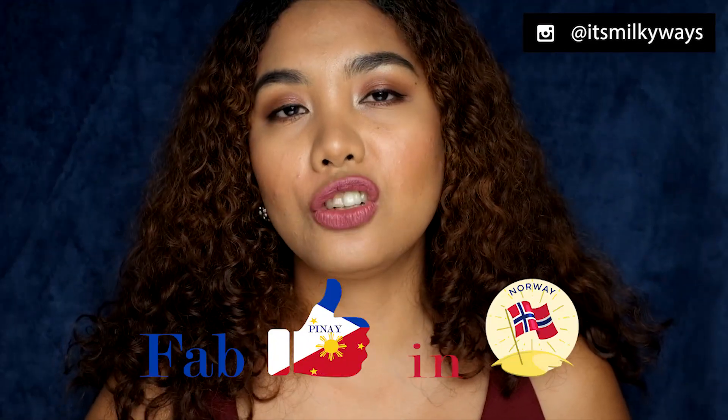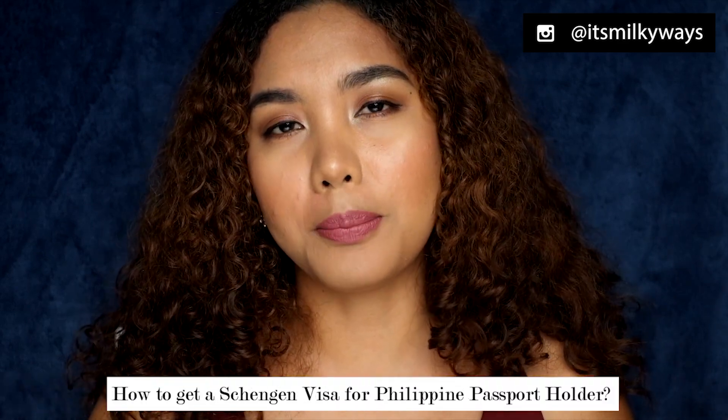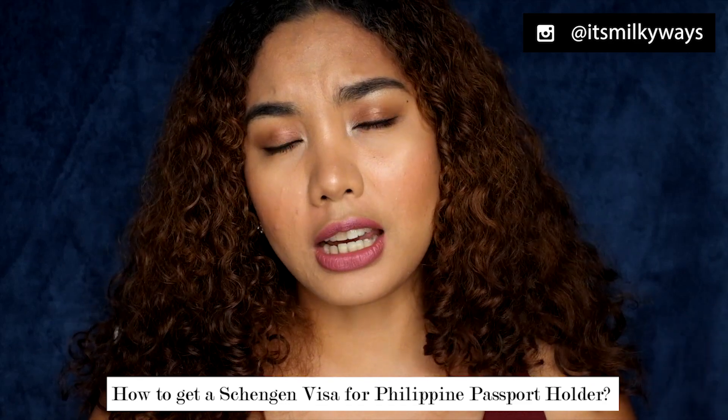Hi everyone! Welcome back to my channel. For today's vlog I'm gonna be talking about how to get the Schengen visa as a Philippine passport holder. I'm just gonna be sharing my experience on how I got my Schengen visa from the Norwegian Embassy.